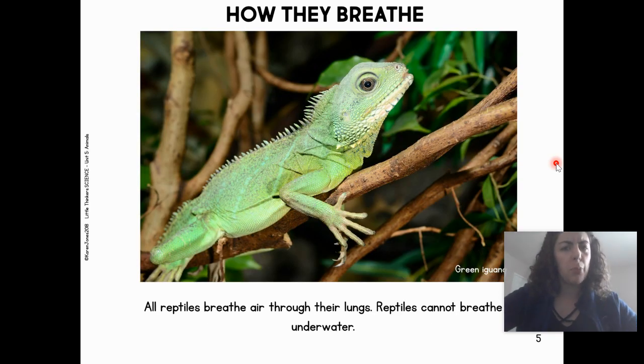How do reptiles breathe? All reptiles breathe air through their lungs, just like we do. Reptiles cannot breathe underwater, just like we can't.